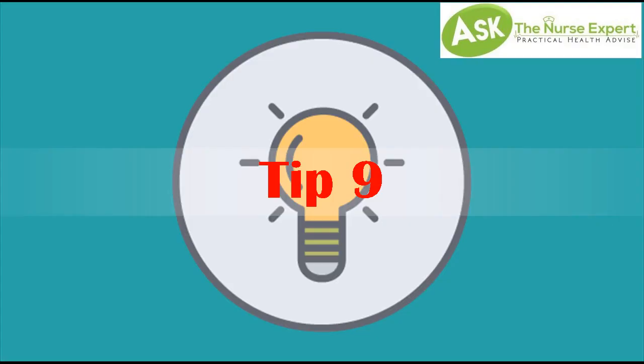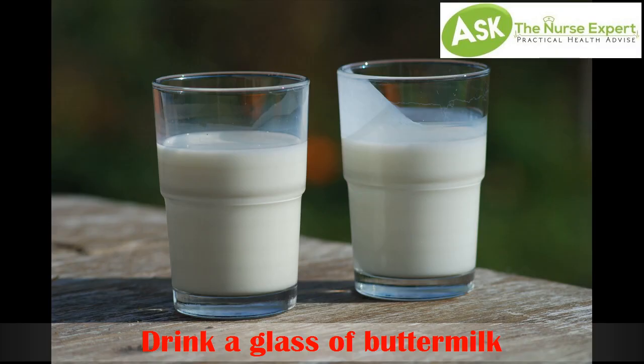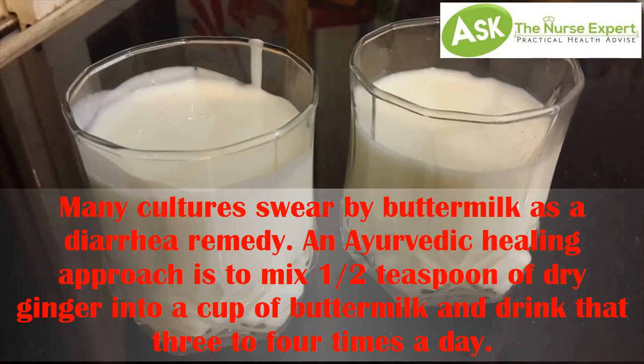Tip 9: Drink a glass of buttermilk. Many cultures swear by buttermilk as a diarrhea remedy. An herbal healing approach is to mix half a teaspoon of dry ginger into a cup of buttermilk and drink it three to four times a day.